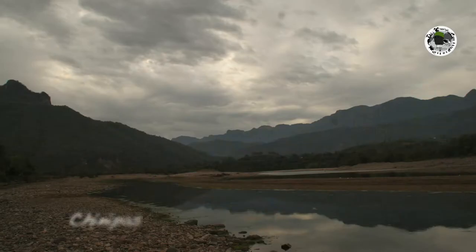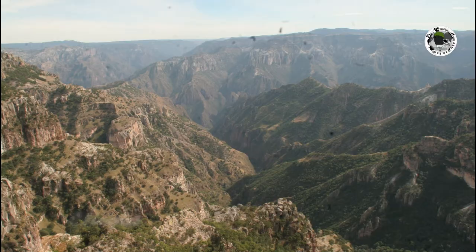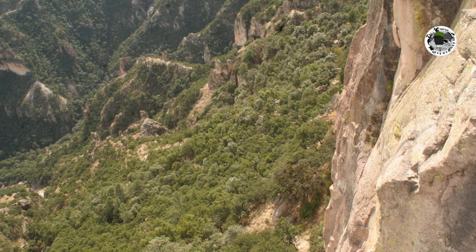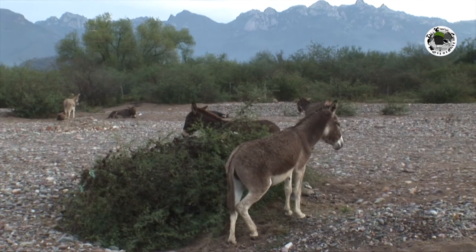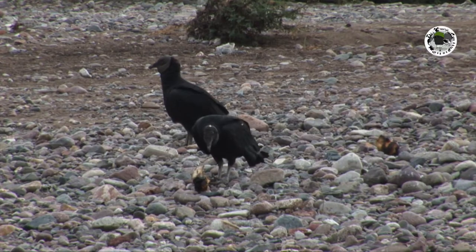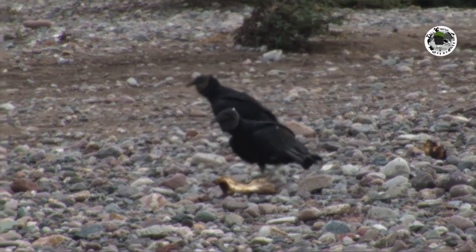Far away from El Divisadero and located at a lower altitude, there is the town of Chinipas. Here I am supposed to find a special reptile.